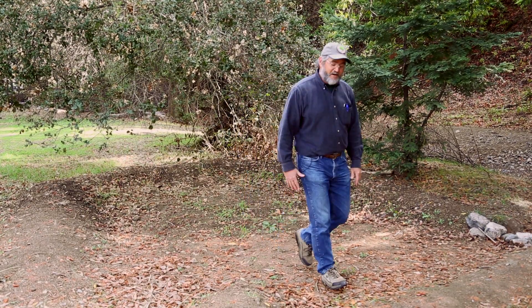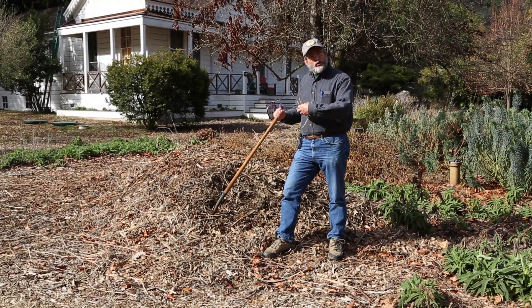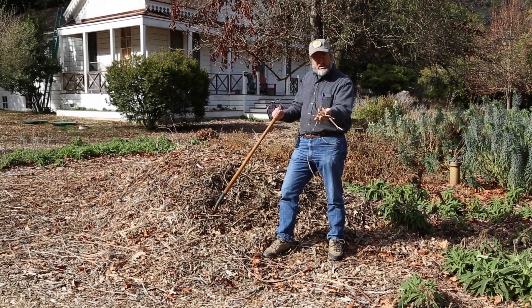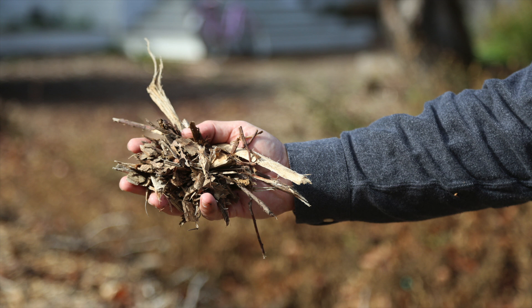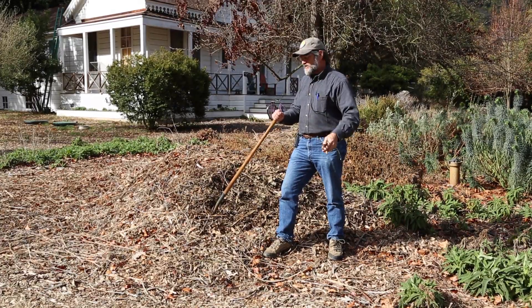I'd like to introduce another conservation strategy we use here at Hidden Villa to save water called mulching. So now I'm standing beside a mulch pile. A mulch pile is composed of sticks and chunks of wood and some old leaves and things like that. They came from trees so they can rot and become part of the soil again, but it's going to take a while for wood to do that and we're going to take good advantage of that.